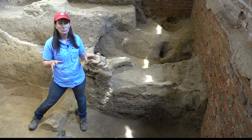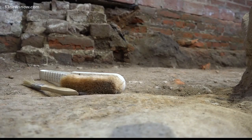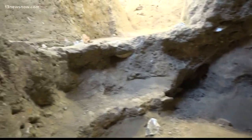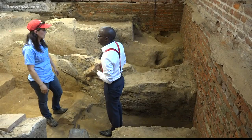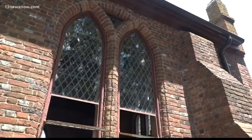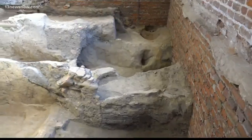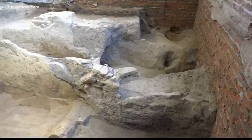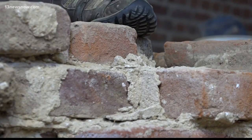Archaeologists with the Jamestown Rediscovery Foundation are digging up even more history. They recently found a cellar underneath an old church. Senior staff archaeologist Marianna Hartley says this cellar has been here since the early 1600s. Hartley believes the cellar was part of a building that predates all the churches built on this site, before they built the first church here in 1617.